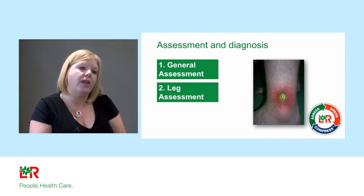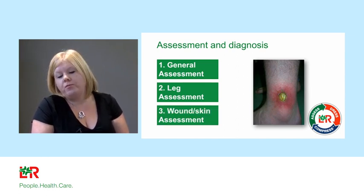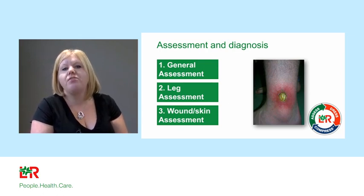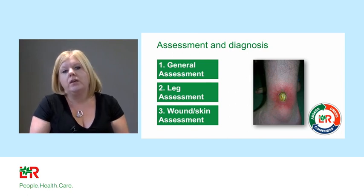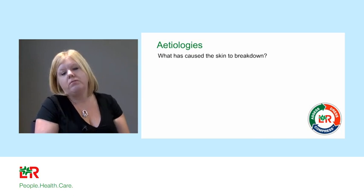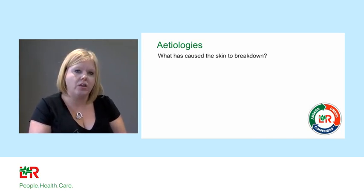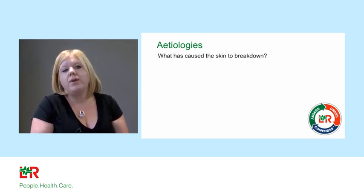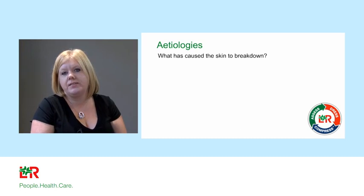This first stage of the webinar concentrates on wound bed assessment in preparation for healing. As a vascular nurse by background, you have to start by looking at the pathophysiology. Why did this wound occur? What caused the break in the skin? Breaks in the skin don't happen for no apparent reason — there is always an underlying cause.